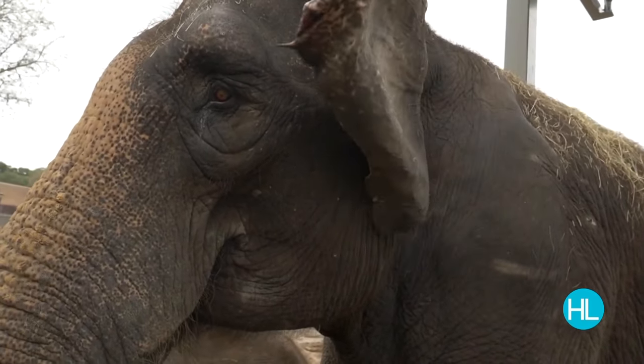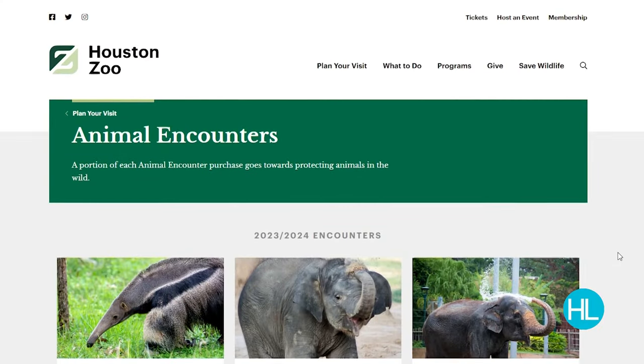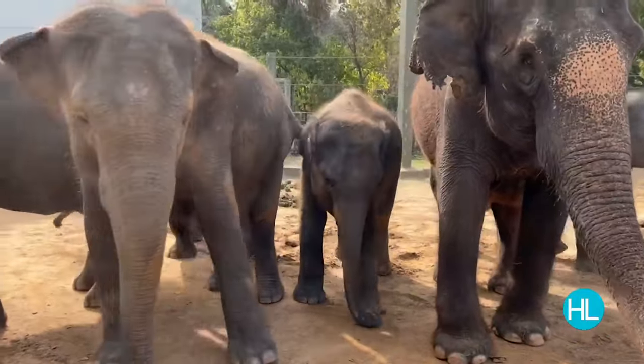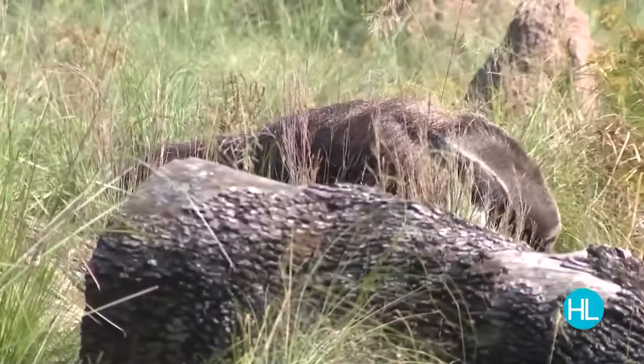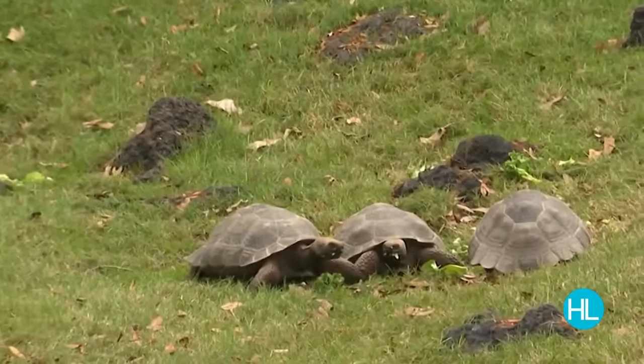Want to give a closer encounter? There's a gift certificate for that. Give the gift of a behind-the-scenes tour of the elephant barn that includes a chance to touch or feed an adult elephant. There's also giant anteater, gorilla, and giant tortoise encounters.